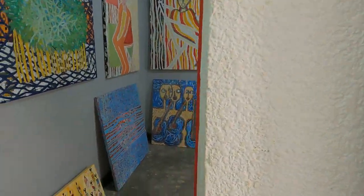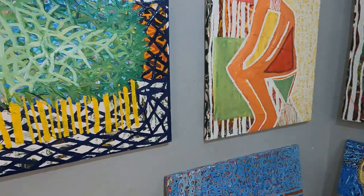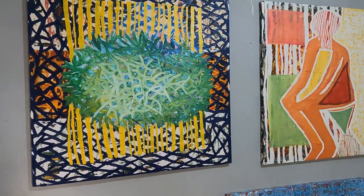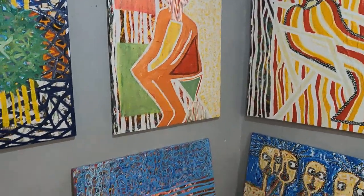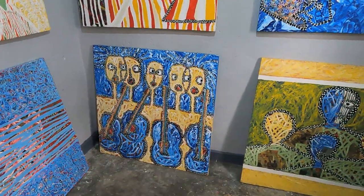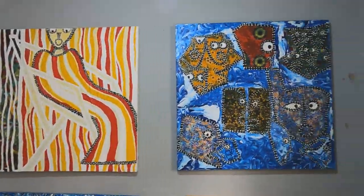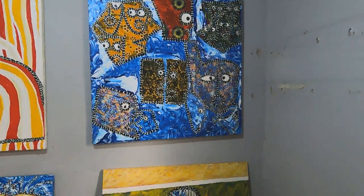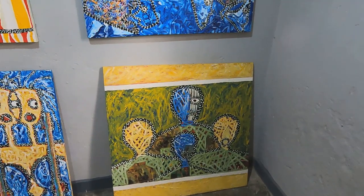I asked if it was okay to go into the rooms. Patrick said sure, and told me one particular room is all his. All of the pieces in there are his. He has very nice creativity. I noticed the white dots again and asked if there is significance to them — like his trademark.